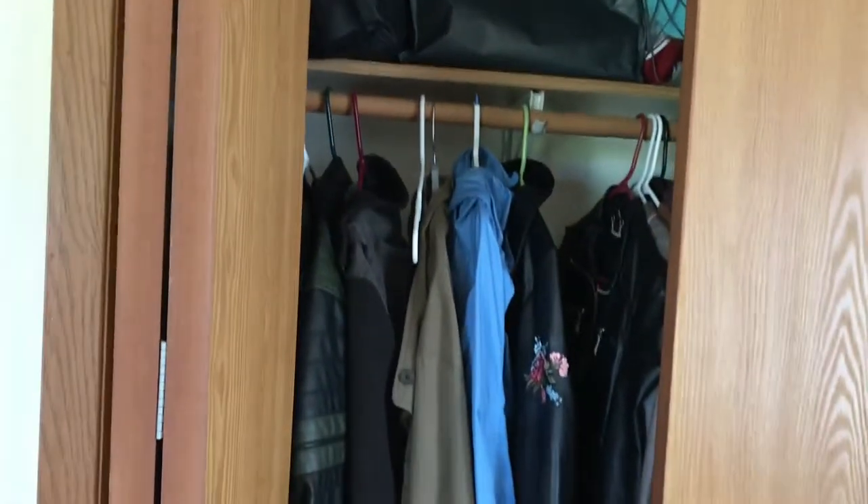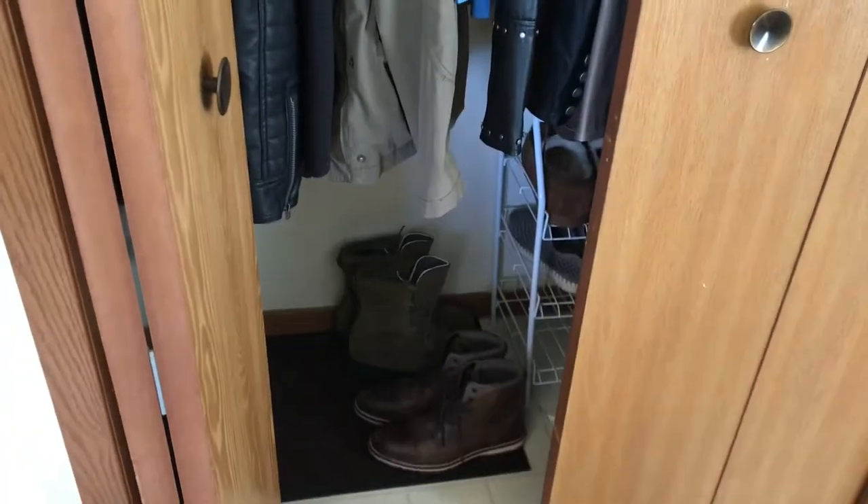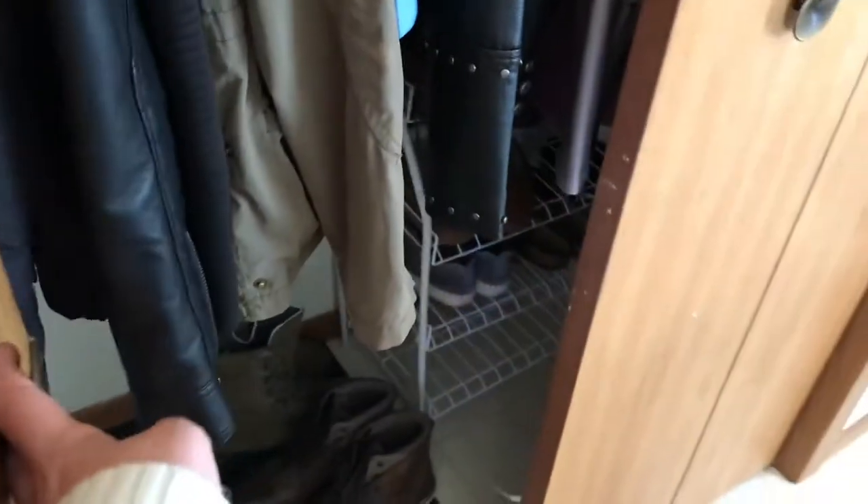Right here is just a closet. We have all of our jackets in there, a reusable bag, and a smaller shoe rack for more everyday shoes.